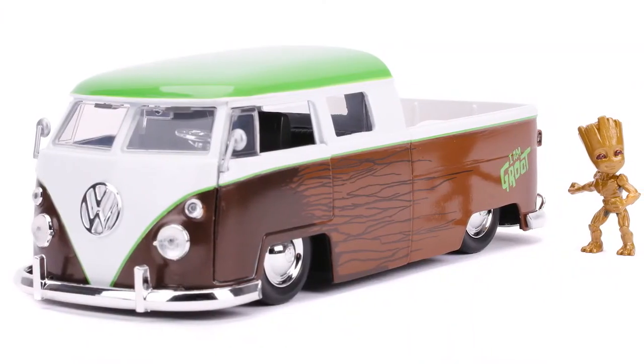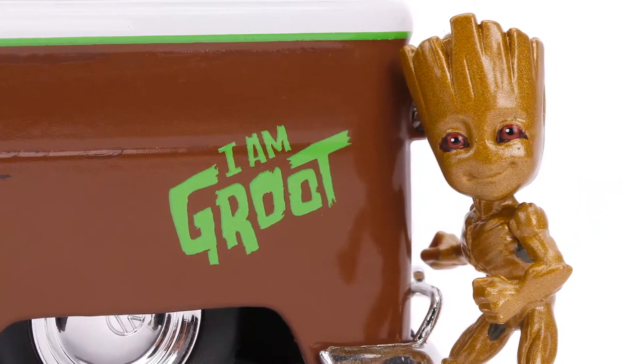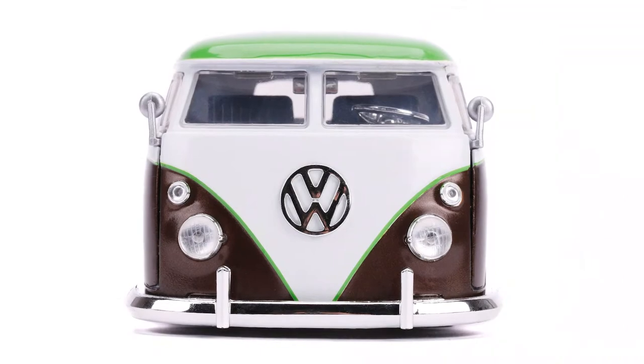Marvel and Jada have a history of making a wide range of really cool products, such as the die-cast figures you see here, highly detailed cars, and even RC cars!